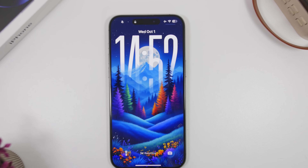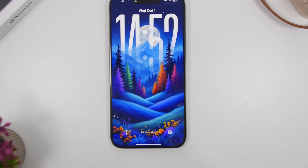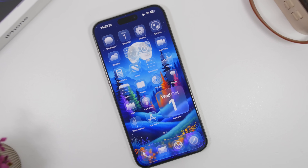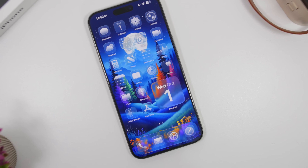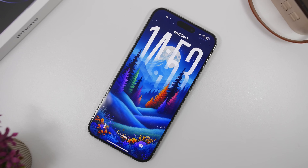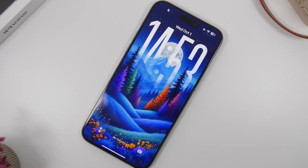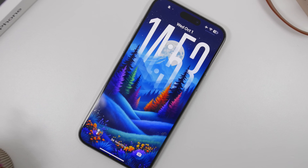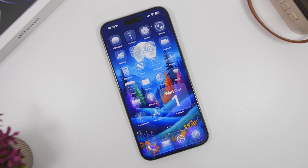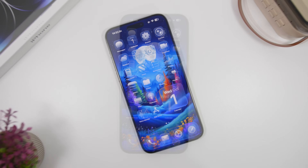Hey, what's going on everyone, this is iReviews back with another video. Today we're talking about the release date of the new iOS 26.1. It is currently on its first beta and has been on this first beta for about nine days now, and it looks like we won't be getting a second beta this week. Apple usually tends to go on a two-week schedule when it comes to releasing the first and then the second beta.